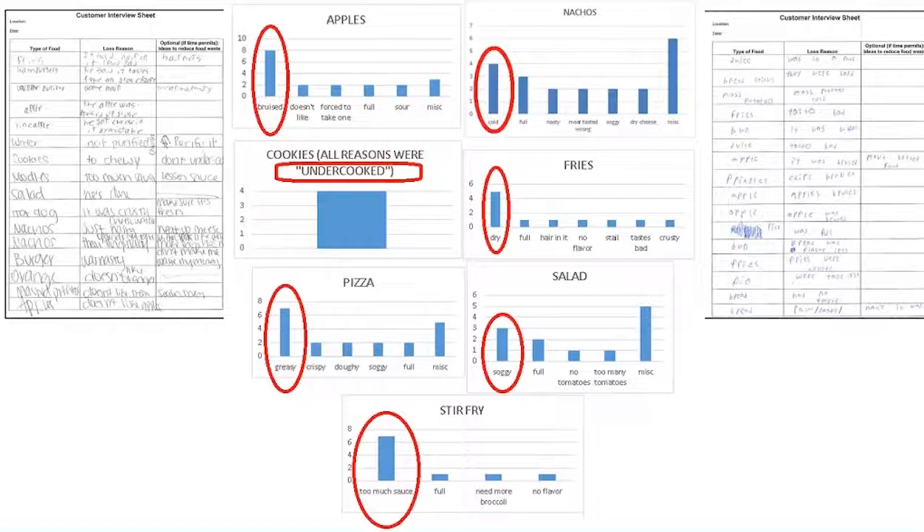One great example of how this data helped reduce food waste is the stir fry. The chef was involved in the audit himself and noticed right away that a lot of the stir fry was being tossed out — students thought there was too much sauce. This was eye-opening for him because he never looked in the trash cans and never got that feedback. Now he just tells his kitchen staff to put a little less sauce in the stir fry. They're saving money on sauce, the kids are happier, and they're eating their food.